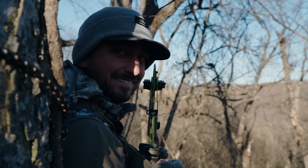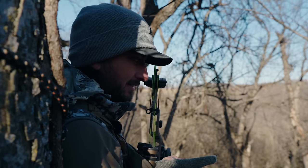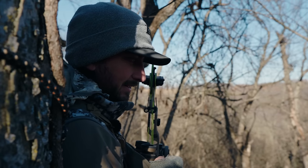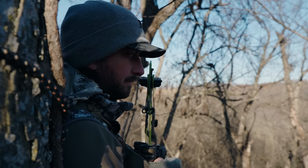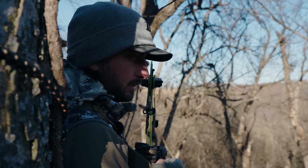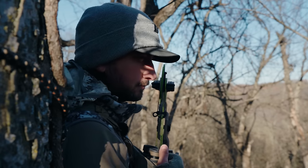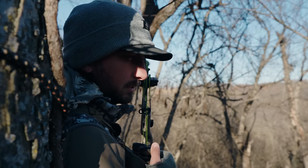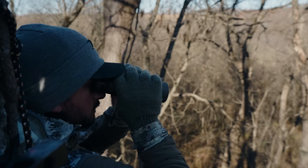I'm shaking bad right now. That was unreal. They're still right here at like 50 yards. He's a solid eight but he's probably four years old. He's acting a little more mature than the other one.